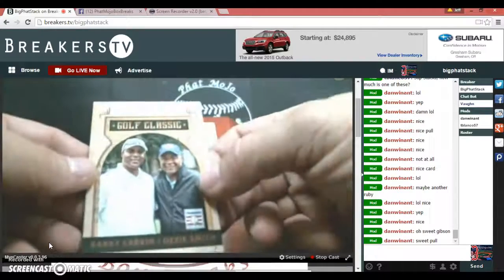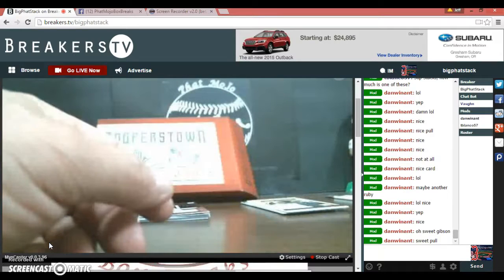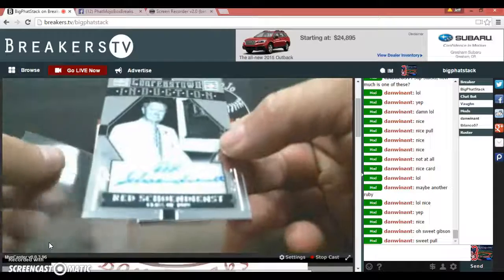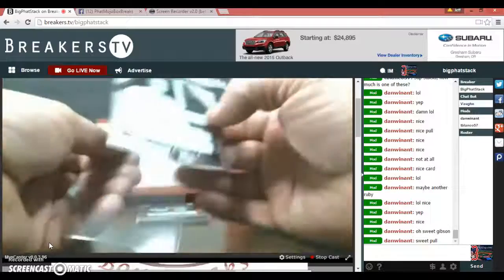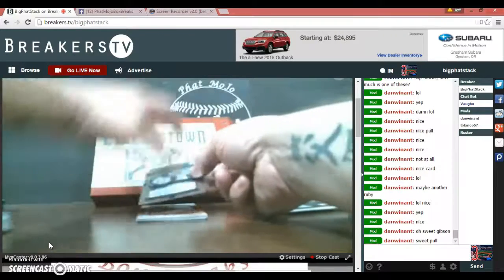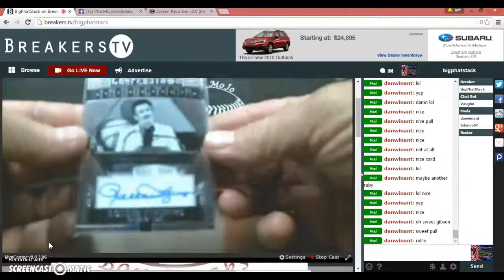Golf classic Cooperstown — golf classic, Barry Larkin, Ozzie Smith, not numbered. Red Rollie Fingers — I think that's how you pronounce his last name. That is a sweet card, class of 1989. This guy has probably got the best mustache in the business. You probably know who it is — Fergie Jenkins.